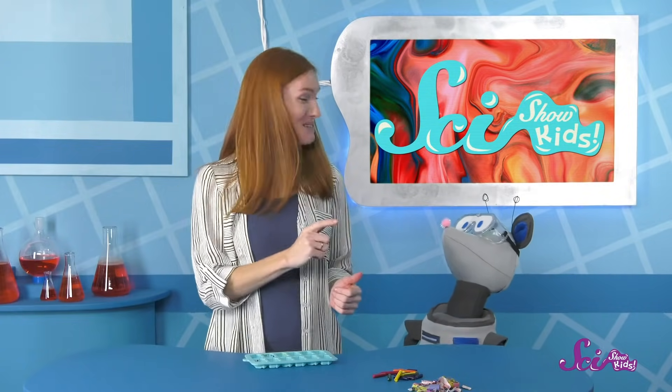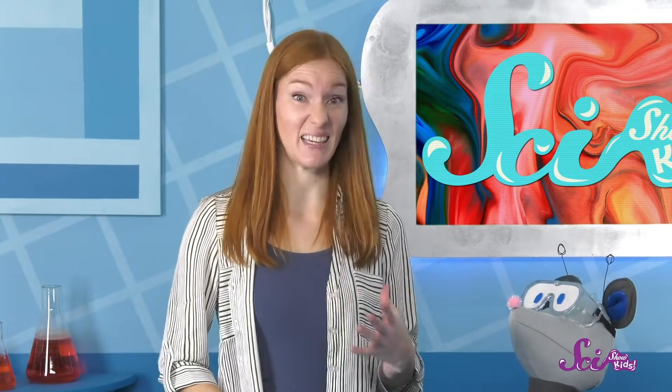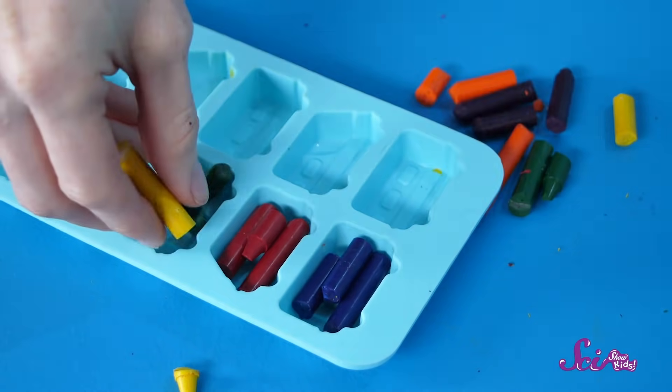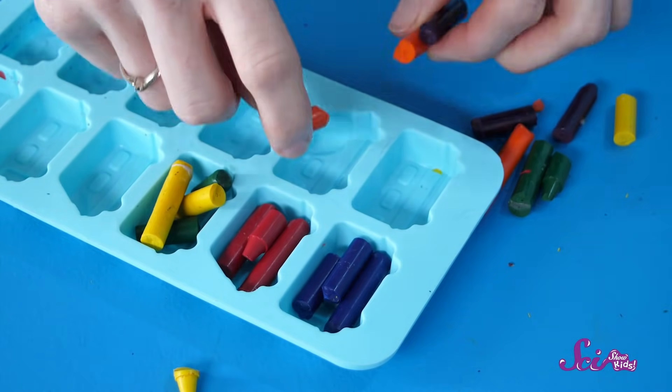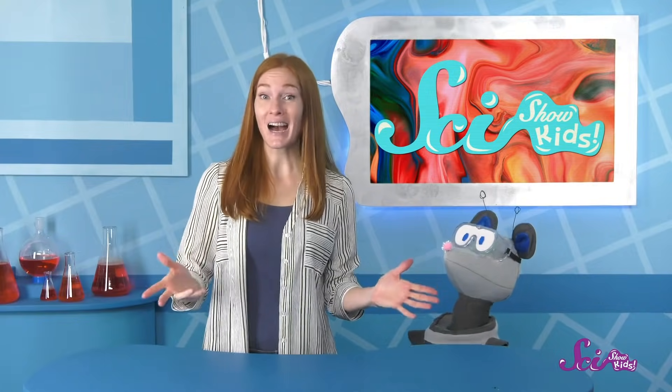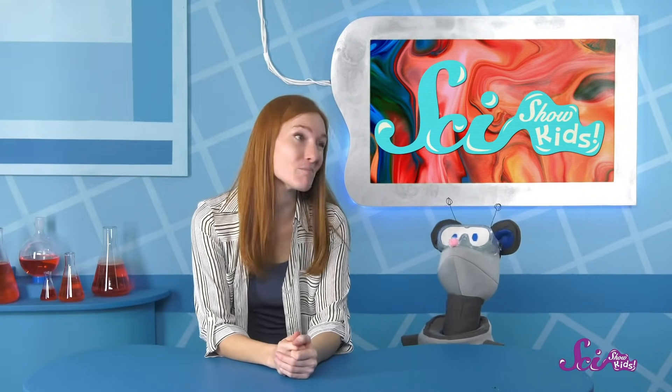And now we're ready to put them in our mold! We need to make sure that the mold can take a little heat, because we're going to put them in the oven set to a low temperature, like 80 degrees Celsius, or for our US oven, 170 degrees Fahrenheit. Let's make some that are all one color, and some that are two colors. And then we put them in the oven! Now we'll need to wait for 8 minutes or so.